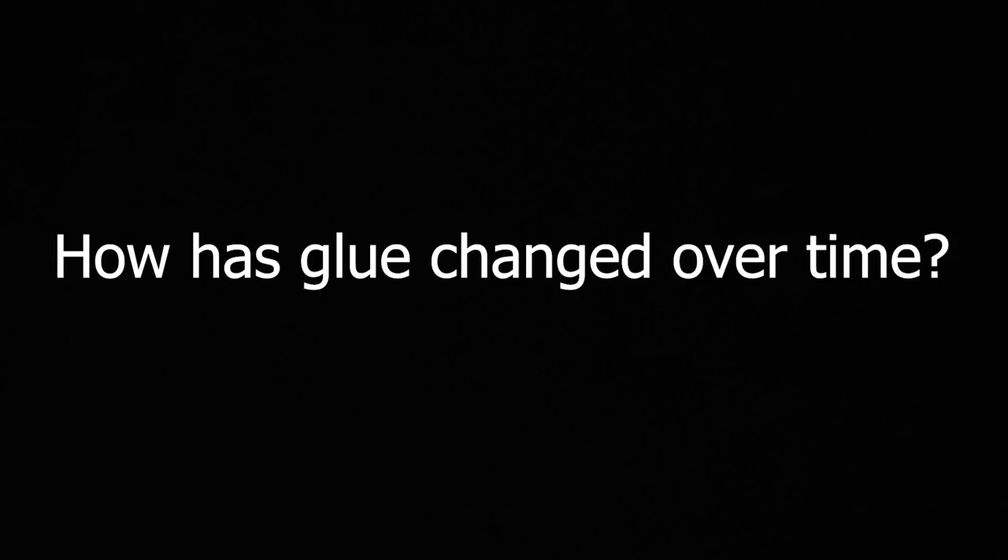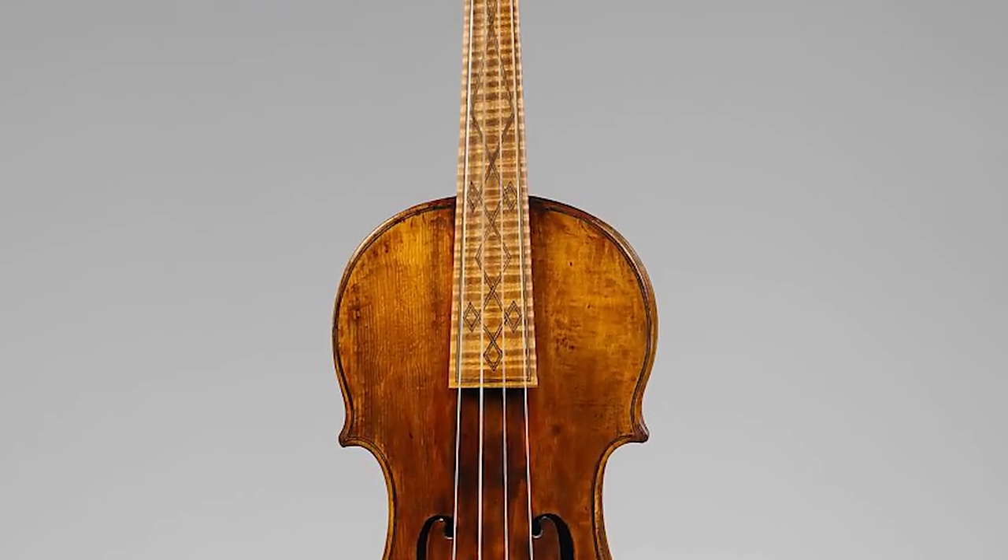How has the glue changed over time? Are modern glues the same as the ones in the 1500s? Pretty much — they haven't changed much at all. There are instruments made in the 1500s where the joins have actually held for close to 500 years. So they work. Why change? There have been a lot of advancements in glues, but have they really been tried and tested over 100, 200 years? They just haven't. I'd rather go with something I know will stick.